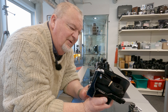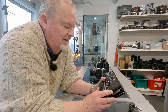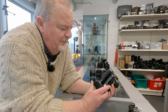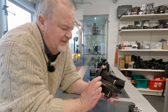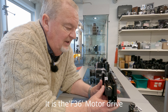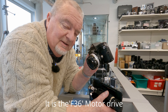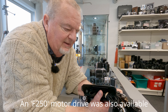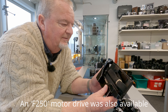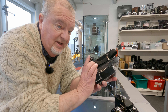For the Nikon F, we've got the motor drive. This has got to be an early one as well. I'm guessing it's the equivalent to a motor drive one. Really, really nice. You would take the standard back off the Nikon F, and this comes complete with its own back plate and pressure plate. Very good. Pretty rare thing to see.